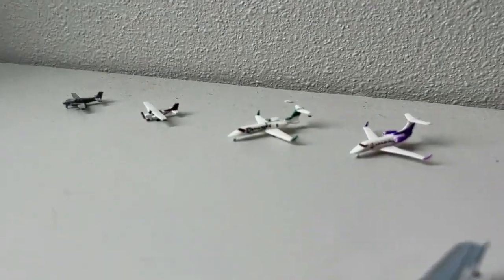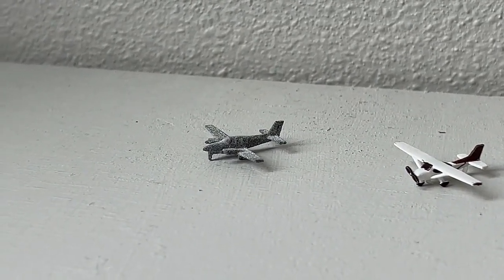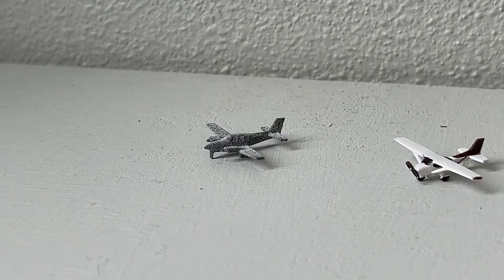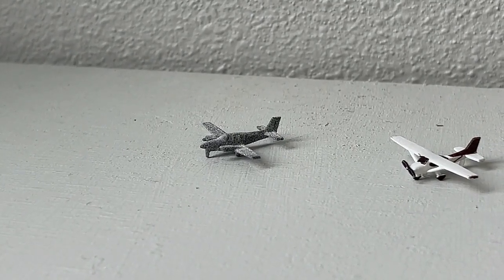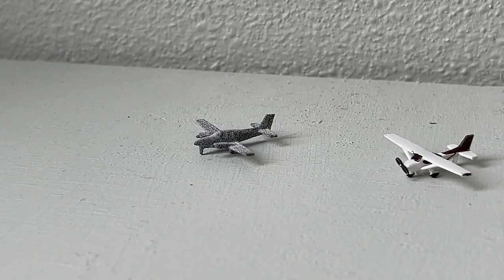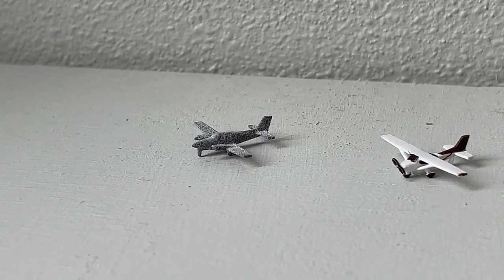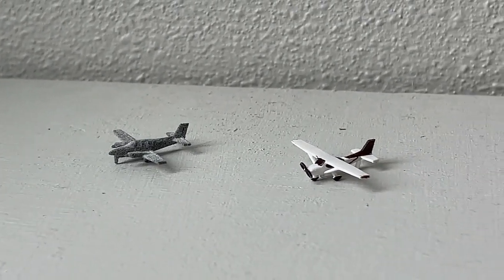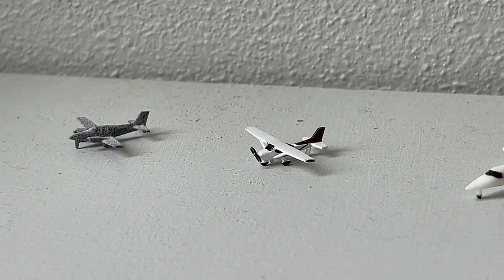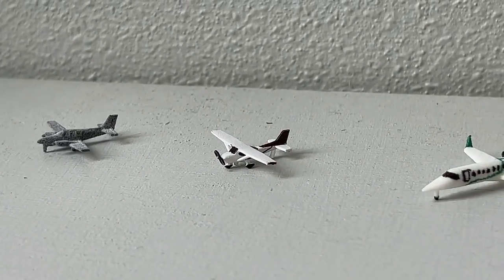Over here on the GA ramp, we'll begin on the left with this gray Baron 58 — this is the best substitution I have for a King Air 350, operating for Advanced Air today, heading out to Silver City. I'm currently trying to get a King Air so I can make the custom. Advanced Air also operates PC-12s but at Albuquerque it's more common to see their King Air aircraft. I did check out their website — it looked really good. Definitely expecting a King Air in the coming months for a proper Advanced Air representation.